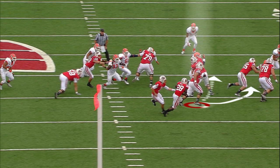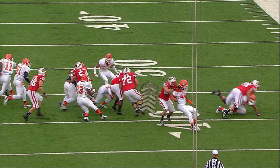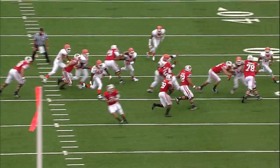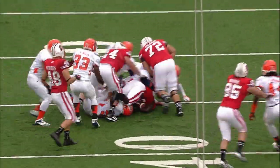We'll focus on 72 — Travis Frederick here. The angle he takes: he should cut up inside right now, but he's slow to turn the corner. And Monte Ball is at fault as well, because he's not allowing his blocks to develop. As you see here, he should wait — instead, he cuts inside.